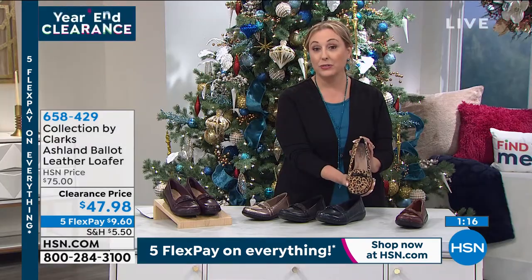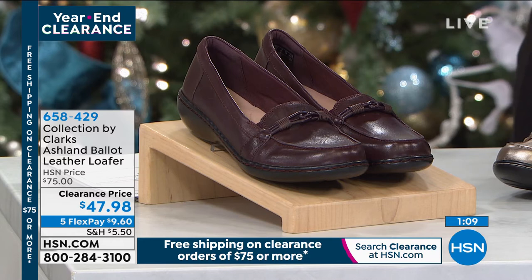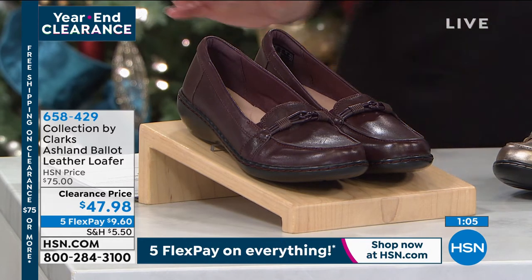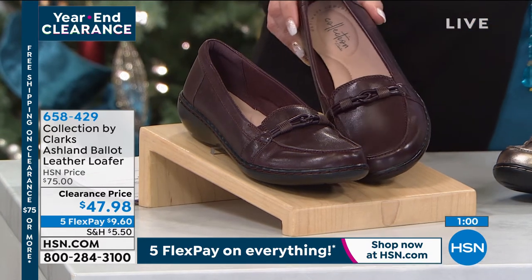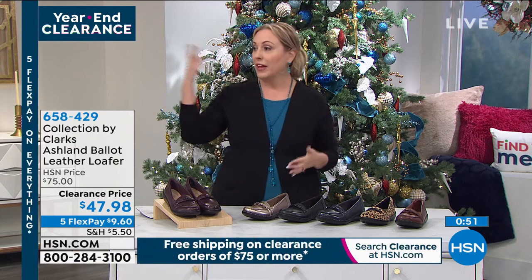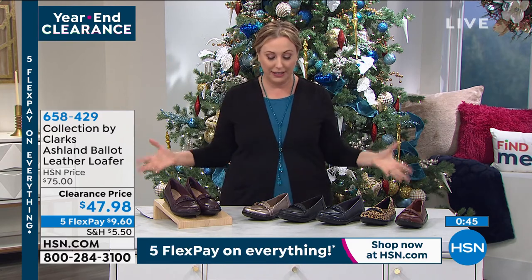To order this, you have to use the item number, which is on the screen: 686584296. The shipping and handling is $5.50, but I can make it zero if you spend $75. So if you get two pairs of shoes, you'd save $11 on shipping. The jewelry I'm wearing is part of clearance, and we've got some Samantha Brown luggage coming up too. Once you hit $75 today for clearance items, all your shipping and handling is free.